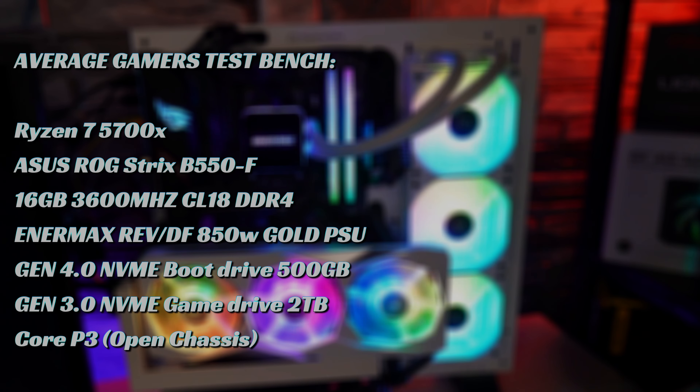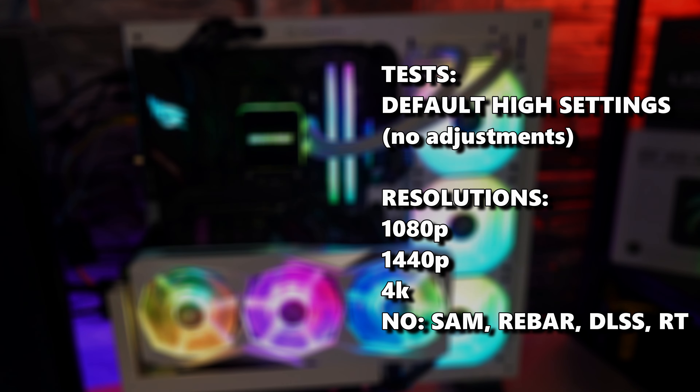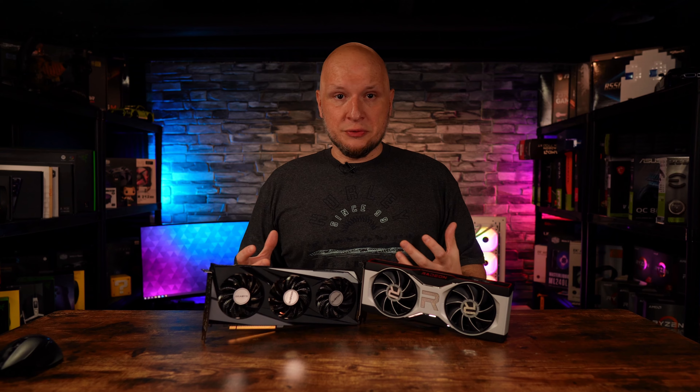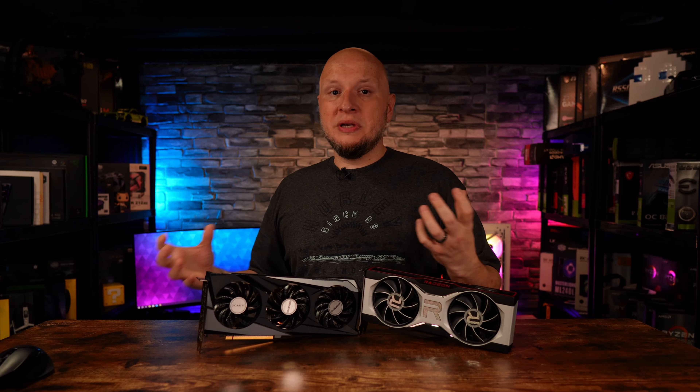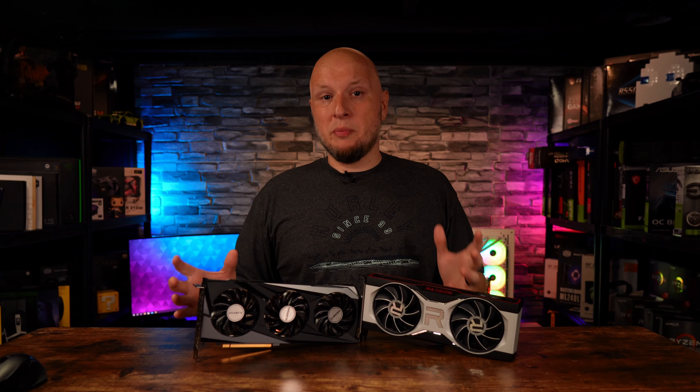I'll put my average gamer's test bench specs on the screen here for you. There'll be a link in the video description where you can see my video about my test bench in more depth. The short answer is it's a middle-of-the-road gaming system designed to give you real-world results without doing something that would cripple anything unfairly. So let's go ahead and jump right into the benchmarks.